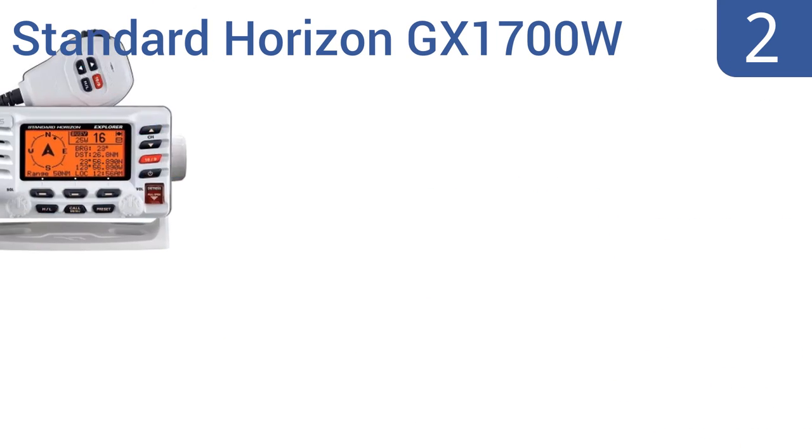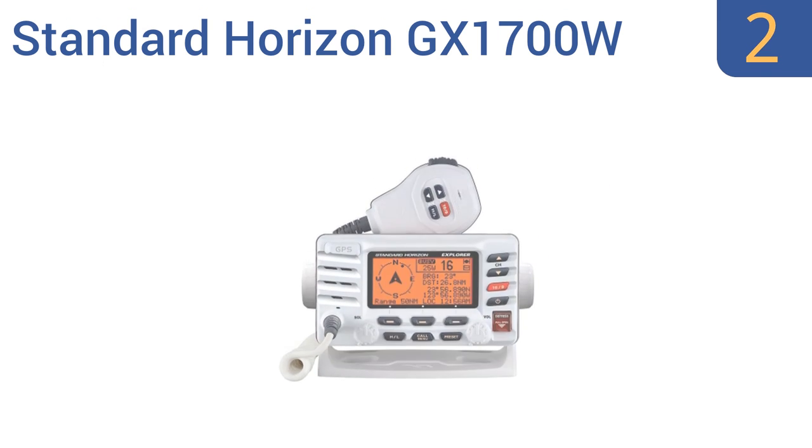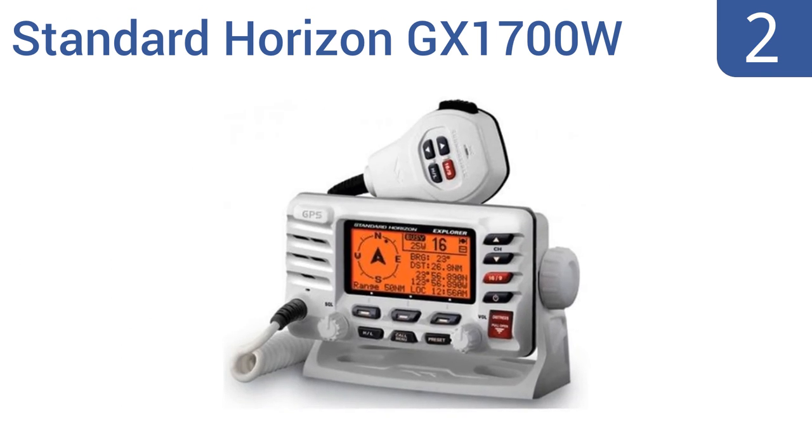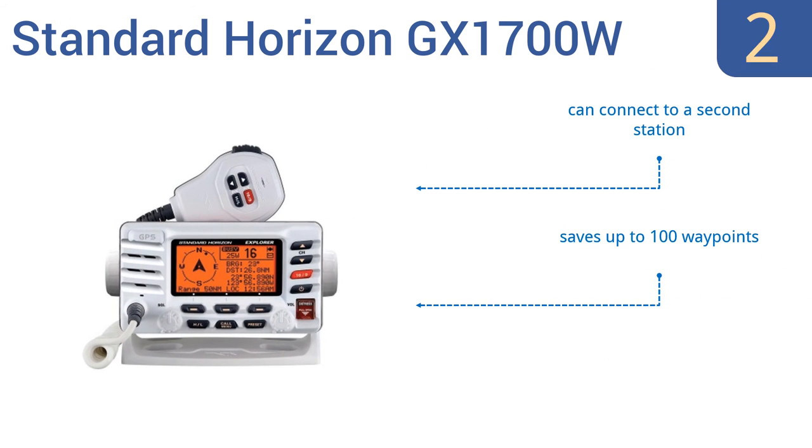At number 2: when you're on a budget, the Standard Horizon GX 1700W gets the job done without sacrificing quality and performance. It has an ultra-thin compact rear case that grants flexibility and freedom when choosing a mounting location. It can connect to a second station, saves up to 100 waypoints, and is easy to set up in just a few steps.